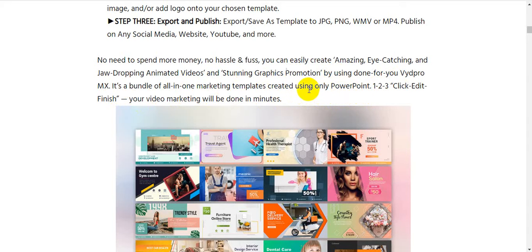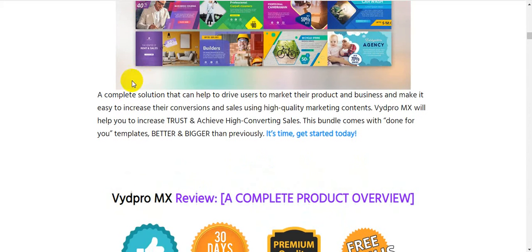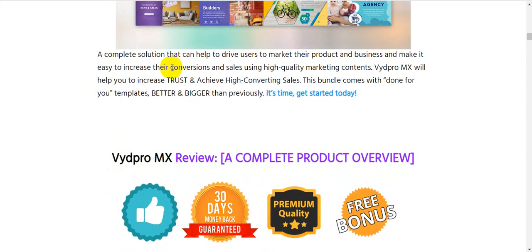VydPro MX is a bundle of all-in-one marketing templates created using only PowerPoint. You can easily use it — just click, edit, and finish. Your video marketing will be done in minutes. It is a complete solution that helps drive users to market their products and businesses, making it easy to increase conversions and sales using high-quality marketing content.